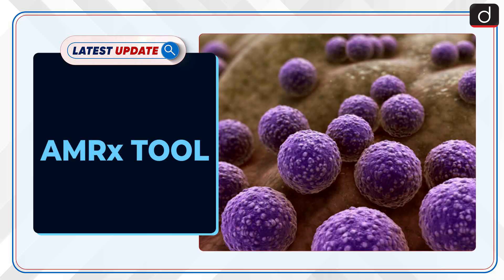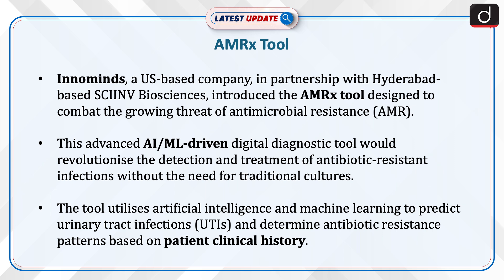Welcome to the latest update program. The topic of discussion is the AMRx tool. Innominds, a US-based company in partnership with Hyderabad-based SCII-NV Biosciences, introduced the AMRx tool designed to combat the growing threat of antimicrobial resistance.